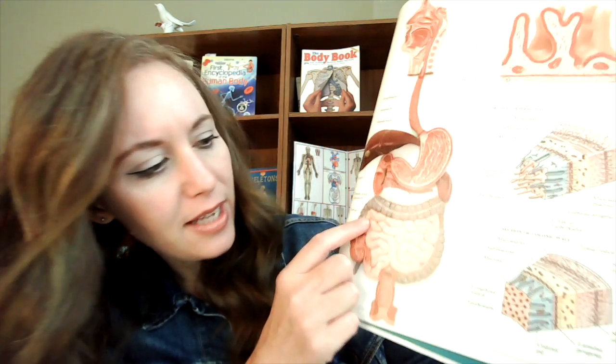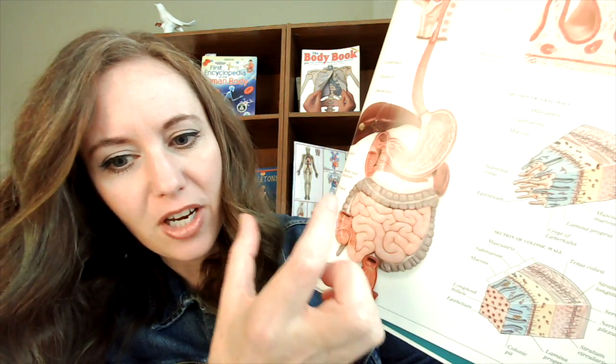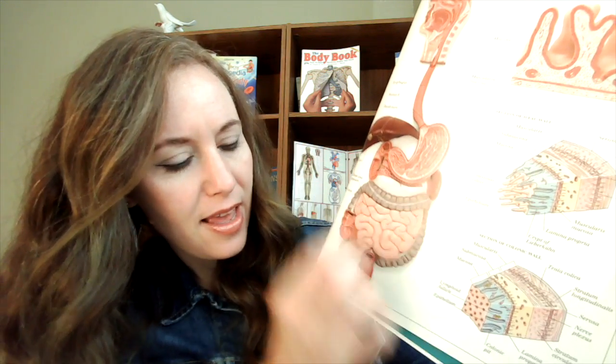Something interesting is that the small intestine is actually longer than the large intestine. So it makes us wonder — why do we call them small and large if the small is actually longer? Well, if you can see here, the large intestine is bigger in diameter than the small intestine. So the large intestine is larger in the round part — like going through a bigger tunnel than the small intestine. That's why we call them that.